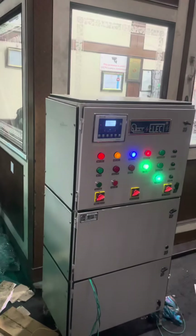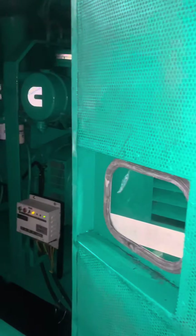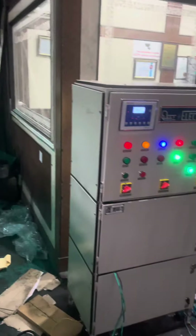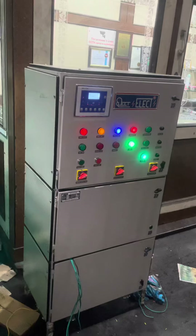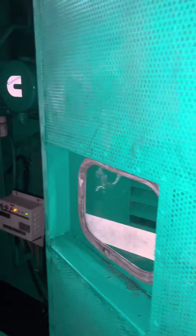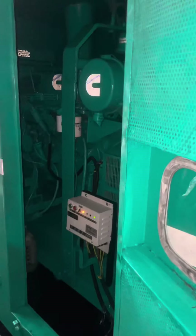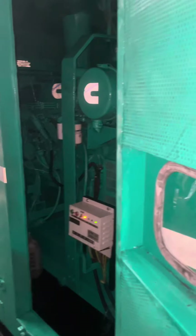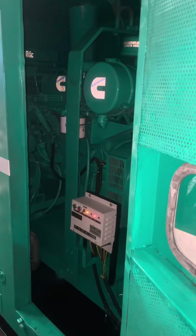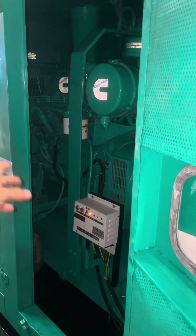It happens very fast for a generator set — it is too much faster. The generator set is fast and quick. So you saw: after 30 seconds, when we switched on the electricity and connected the power, the generator automatically shuts down.